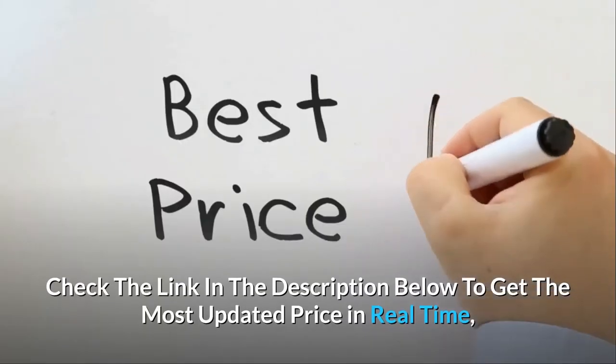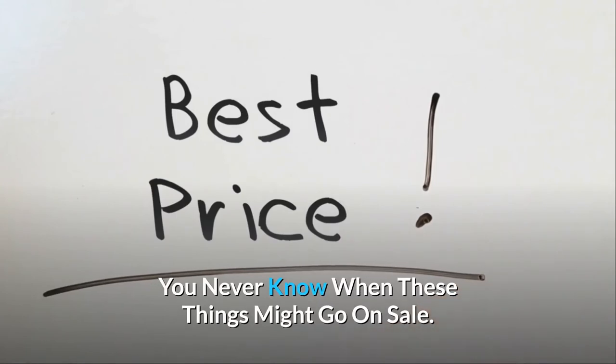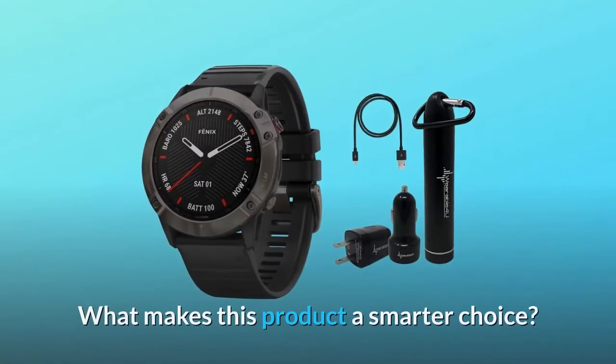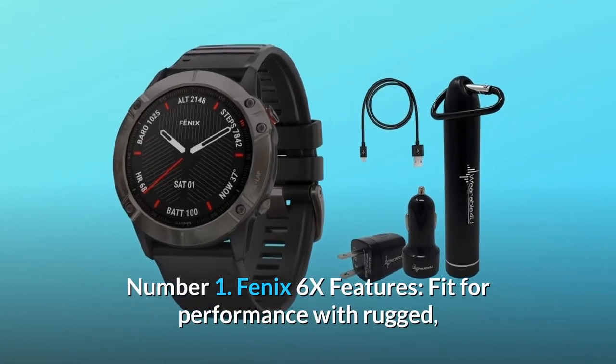Check the link in the description below to get the most updated price in real-time — you never know when these things might go on sale. Now, what makes this product a smarter choice? Number 1: Fenix 6X Features.